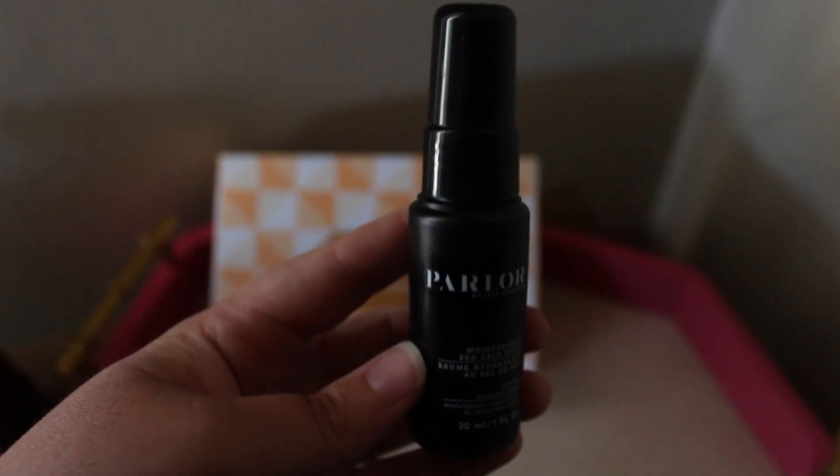So the first thing we have is the Parler by Jeff Chastain Moisturizing Sea Salt Spray. I put a little bit of this on my hair before I started and it smells so good. I just got it in my mouth, so — definitely salt spray.